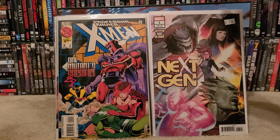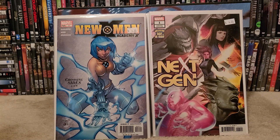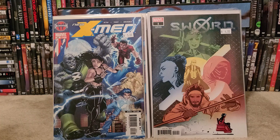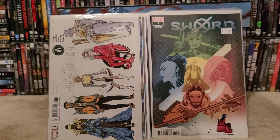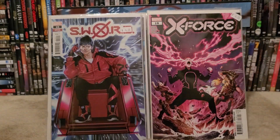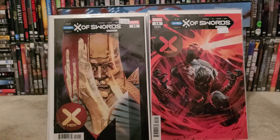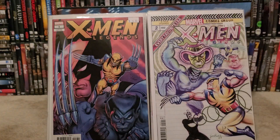Next Gen number one. Told you guys I got a lot of books — this is only half. New X-Men number three, part of the X-Men Academy X. X-Men Red volume two number two. New X-Men number 23, variant cover. X-Sword number one, Sword X number six Hellfire Club variant, Sword X number nine, Sword X number 10. X-Force number 18. X-Men number three variant cover, X of Swords number 14, X of Swords number 15. X-Men number 12 with Daken, X-Men Legends number one with Wolverine, and X-Men Legends number two variant cover.